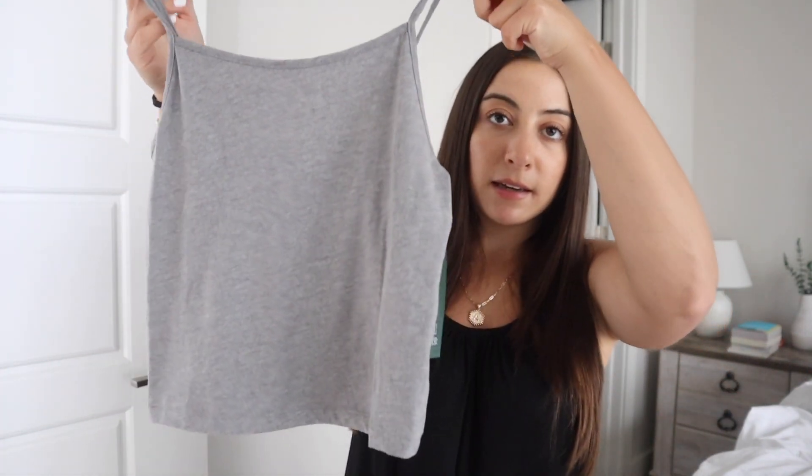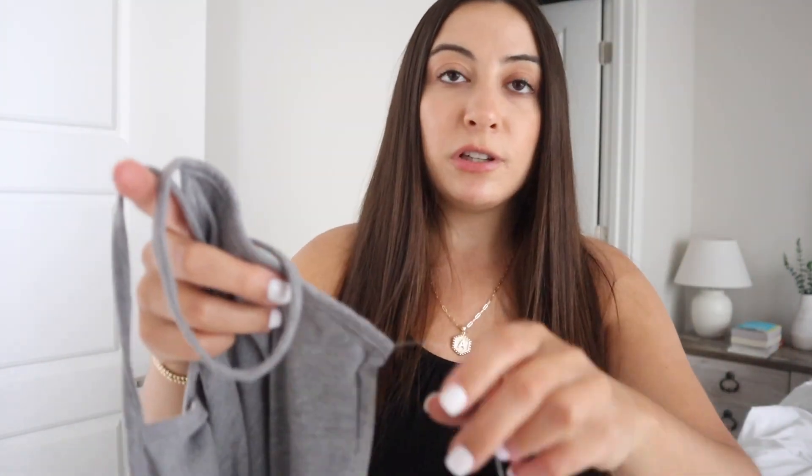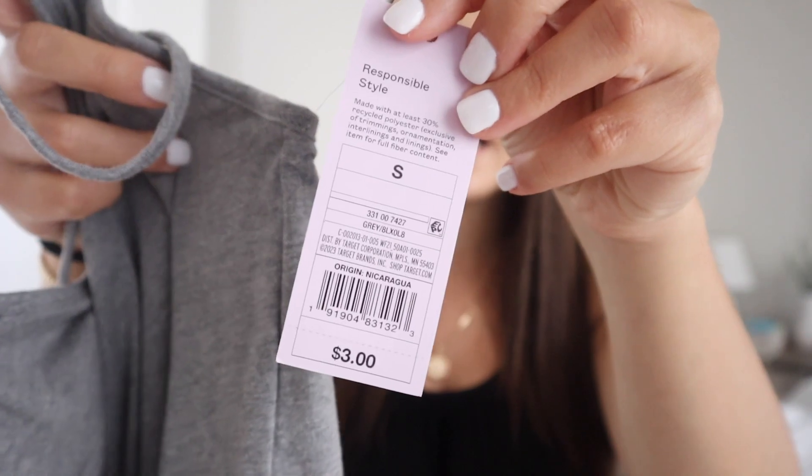Moving on to the last two items, which are clothing. I picked up this basic cami tank in gray by Wild Fable in a size small — it is seriously three dollars. I love this brand; they make the most comfortable clothes. I already have this one in black and thought, why not pick it up in gray since I don't have any gray tank tops.